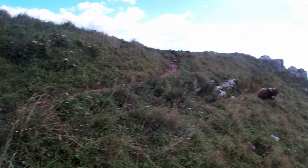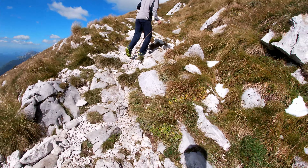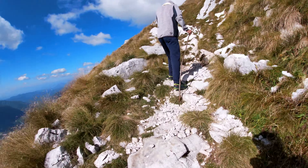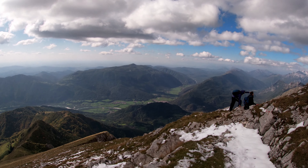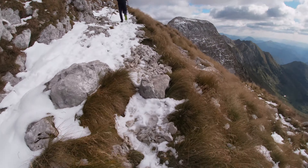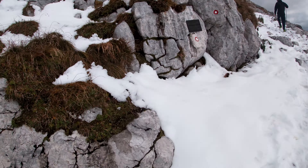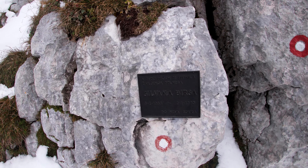We can already see snow on those peaks. As you can see, there is snow and it's extremely cold and windy, so I recommend bringing warm clothes on this mountain. It feels like winter up here.